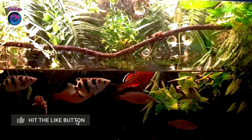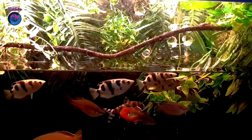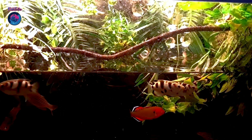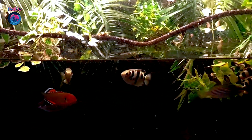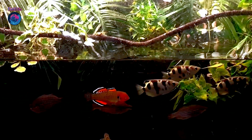Archerfish, also known as spinnerfish, belong to the family Toxotidae, which literally means bowman or archer in Greek — and trust me, these fish definitely live up to their names. Found in the brackish and freshwater habitats of Southeast Asia and Oceania, archerfish have evolved a unique hunting technique that's sure to blow your mind.